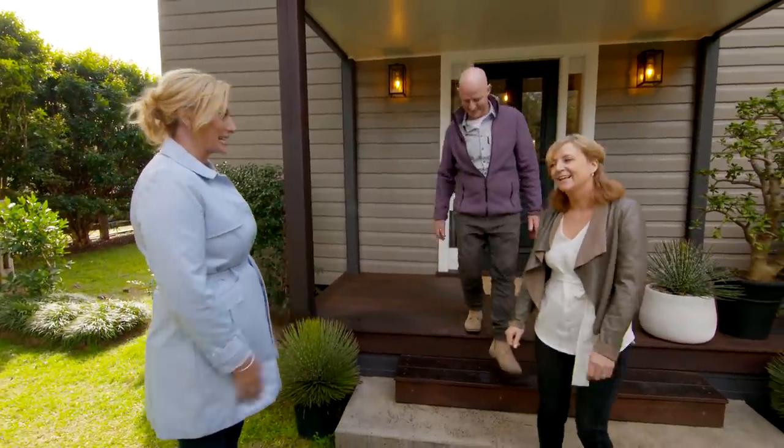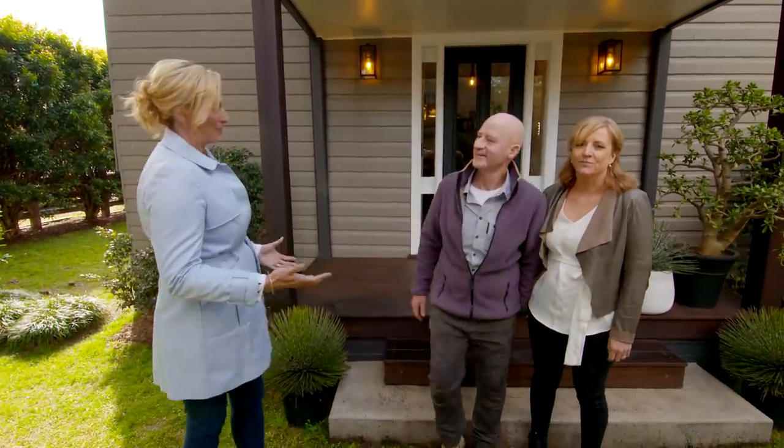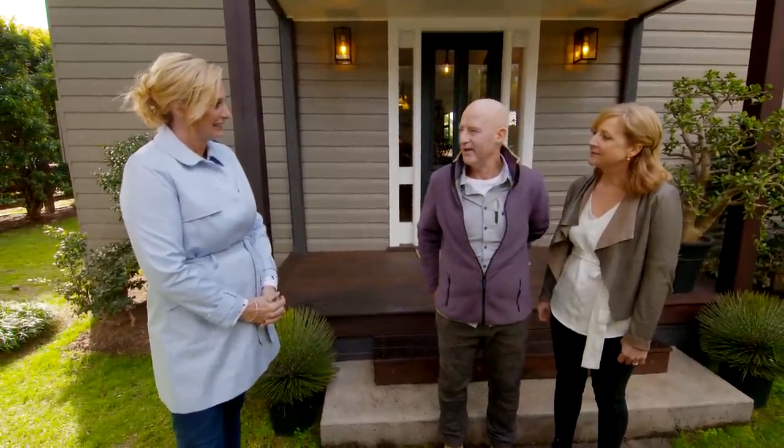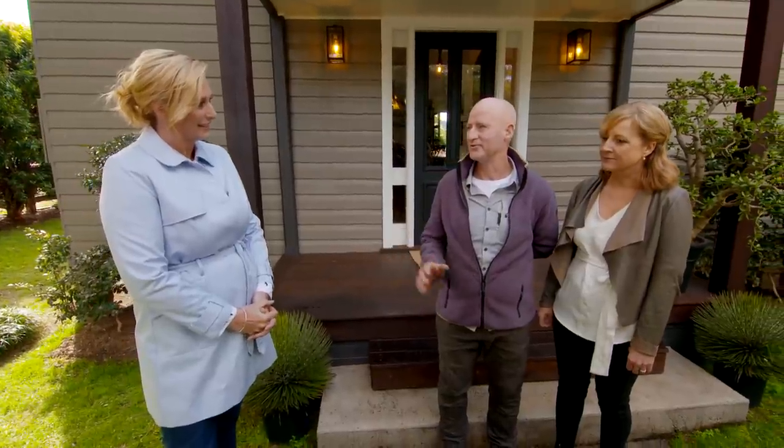It is absolutely exquisite. How is it that you two came about renovating a church? Well, we spotted it in a little shop nearby, just on the notice board, and had ridden through here once — and this valley was awesome.